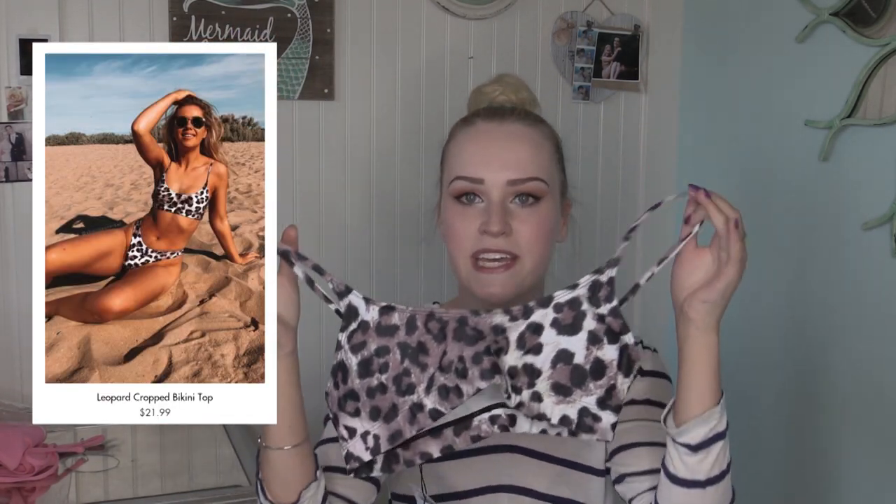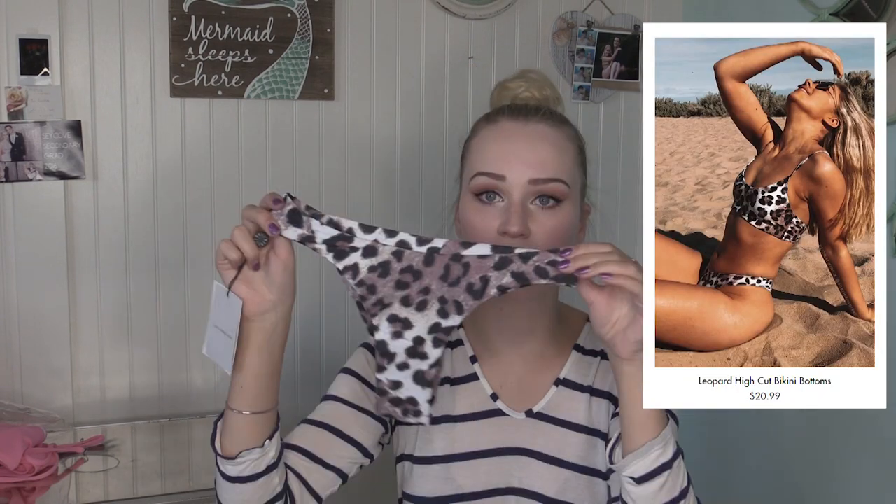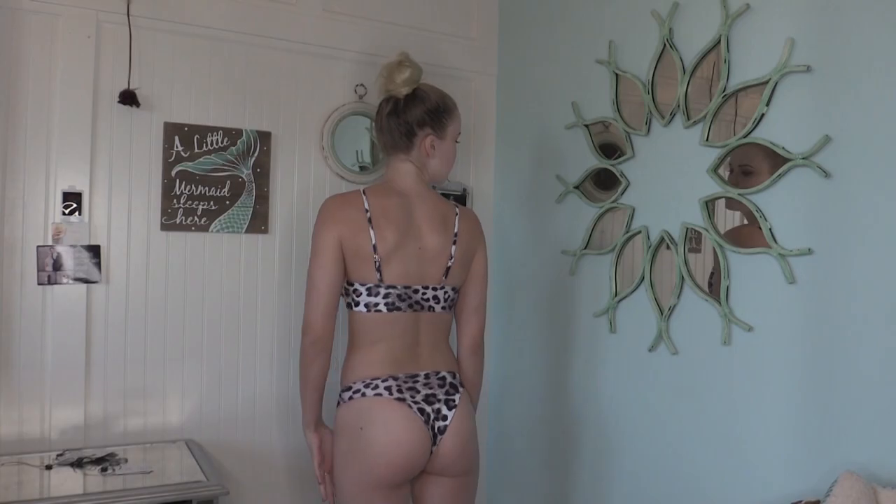The next bathing suit from Floral Kini reminds me of a sports bra — it's just like a solid band. You can't adjust the size of it but you can adjust these strappies. It's this super cute animal print — cheetah, I guess you would say. I know a lot of people aren't a fan of animal print bathing suits and think they look cheap, but I don't agree, I think they're cute. Here are the bottoms — that's the front and the back — definitely a pretty cheeky bottom.